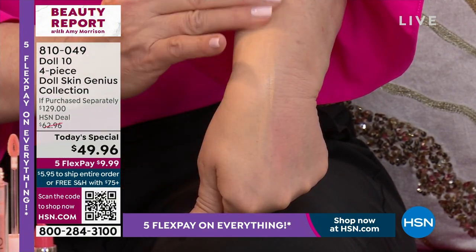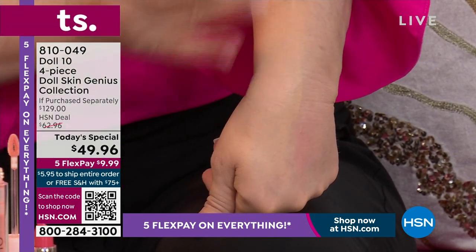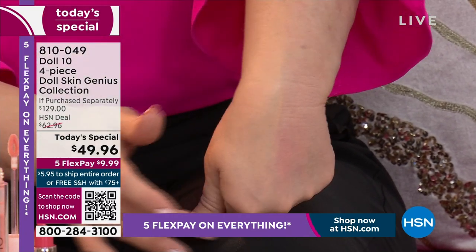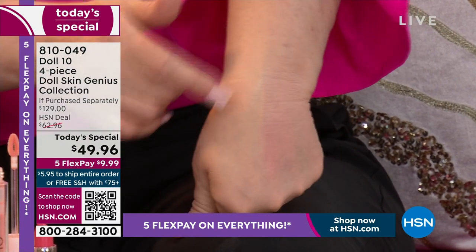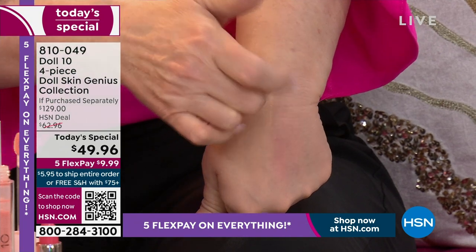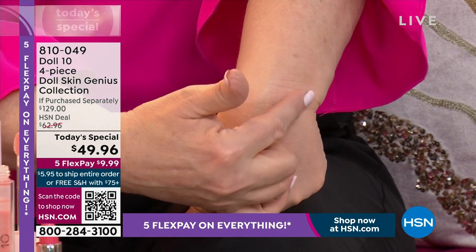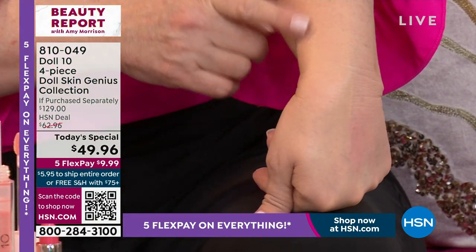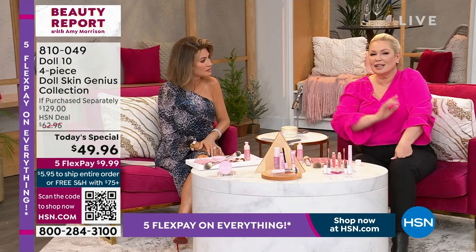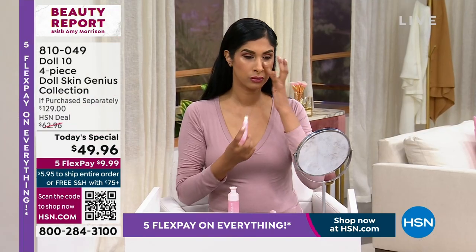Look how it illuminates and brightens. It addresses fine lines, deep lines, etched lines, crow's feet — all those things in this beautiful way. My hand doesn't even look like the same hand. You see all this texture, discoloration, age spots, fine lines — and then it's gone. I've been so excited all day. I can't wait for everyone to try it and see that transformation in their own skin.